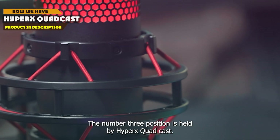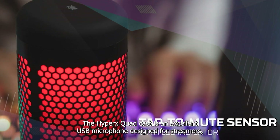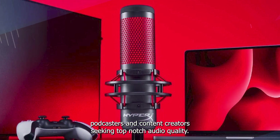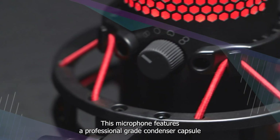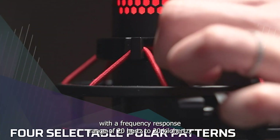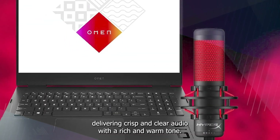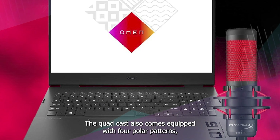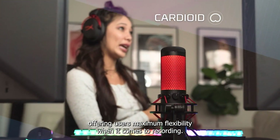The number 3 position is held by the HyperX Quadcast. The HyperX Quadcast is an excellent USB microphone designed for streamers, podcasters, and content creators seeking top-notch audio quality. This microphone features a professional-grade condenser capsule with a frequency response range of 20 Hz to 20 kHz, delivering crisp and clear audio with a rich and warm tone. The Quadcast also comes equipped with four polar patterns — cardioid, bi-directional, omnidirectional, and stereo — offering maximum flexibility when it comes to recording.